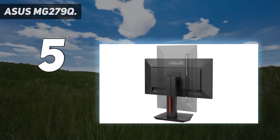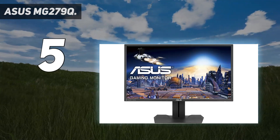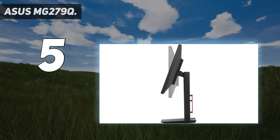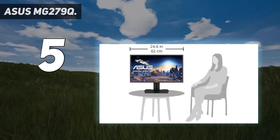This 27-inch display has a 144Hz refresh rate and a 1ms response time, which is really good and fast — especially if you are playing FPS games where you have to react quickly.